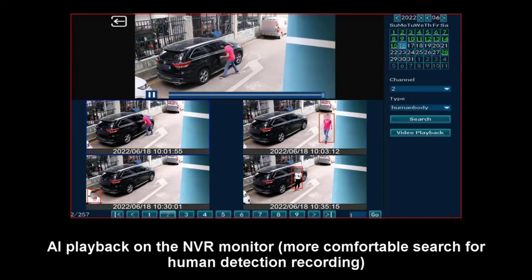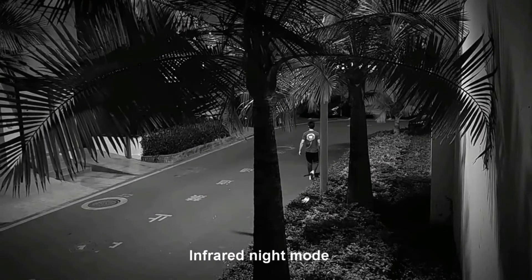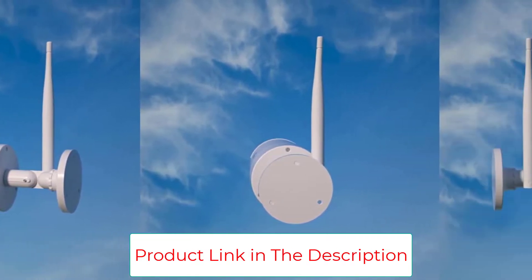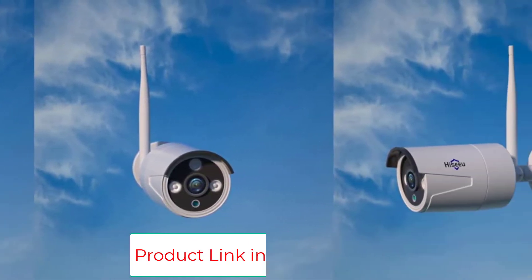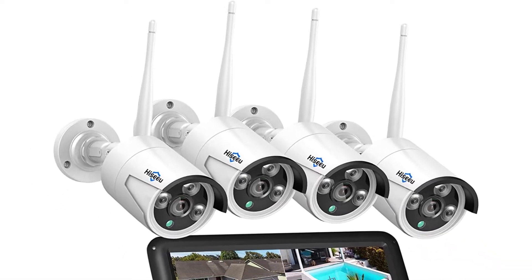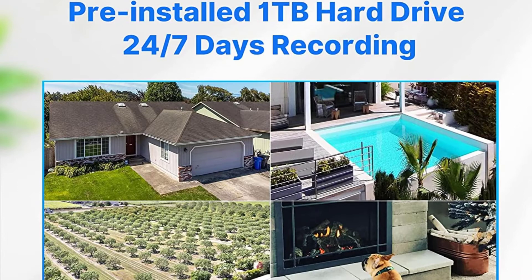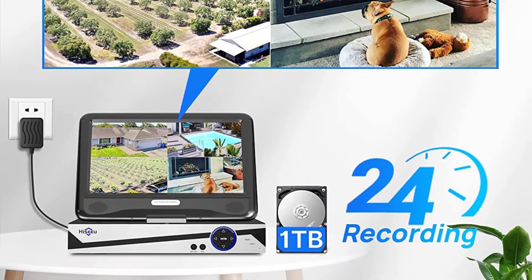The NVR is also upgradable with up to 8 camera systems as it has 8 channels available on the back. Talking about the quality of the cameras, you will be getting 2304 by 1296 pixel resolution footage from each of the cameras with the 3MP high-quality sensor. There are also three arrays of additional IR LED lights that help in night vision and offer a nearly 65-foot coverage range. The NVR has a 1TB hard disk drive and offers great performance with the space-efficient H.265 Plus video compression technology.